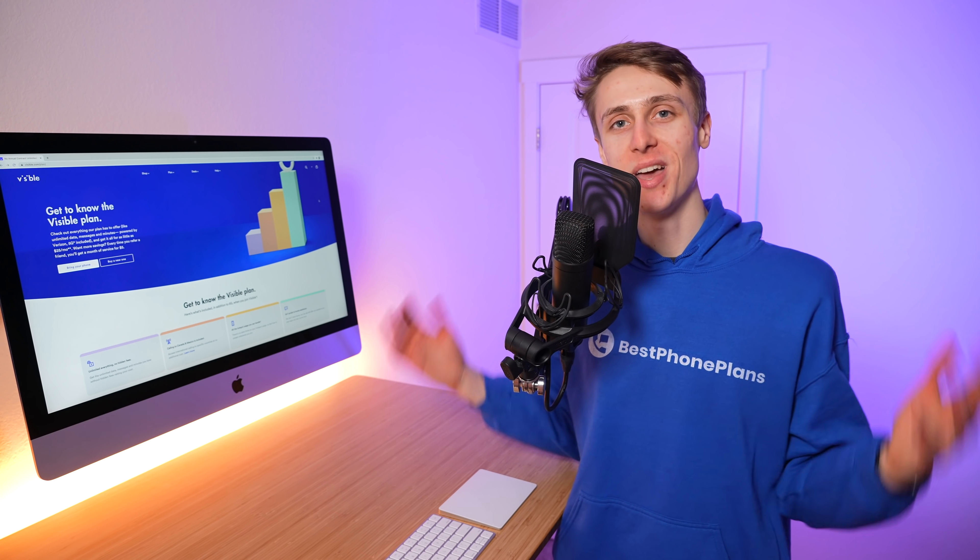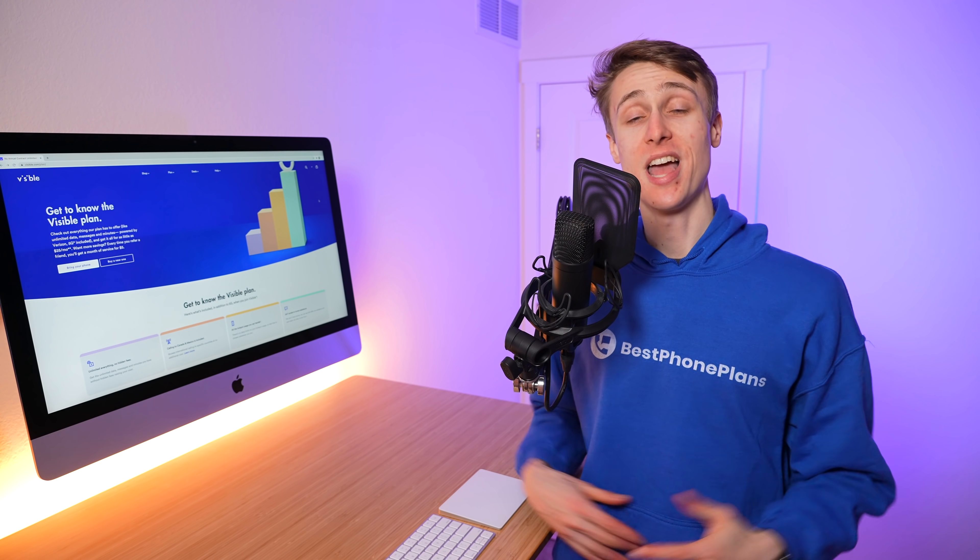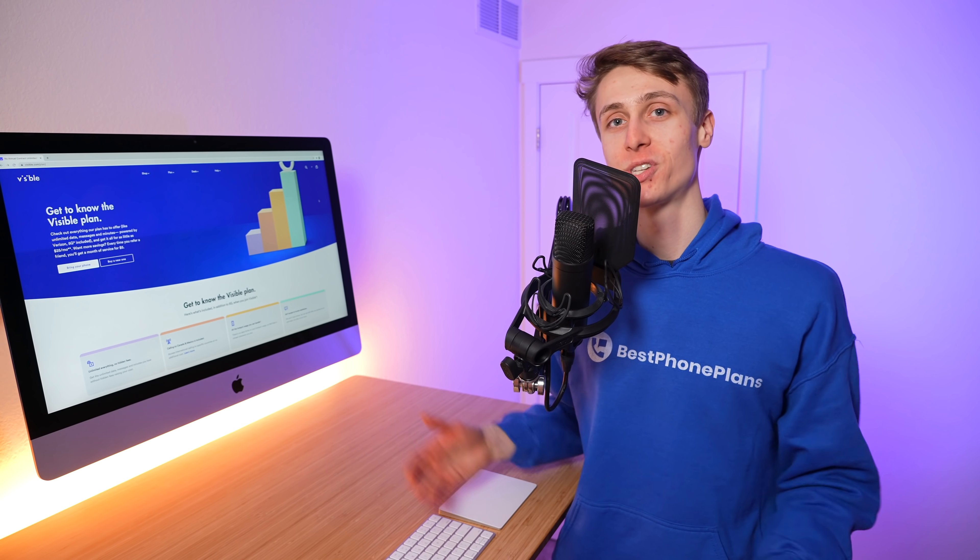So there you go, that does it for this video. If you're interested in signing up for Visible, consider using my affiliate link in the video description. Click the like button if you found this video helpful, and share this video with one friend interested in one of the best deals on an unlimited plan in the industry right now. I'm Stetson, thank you so much for watching, and I'll see you next time.